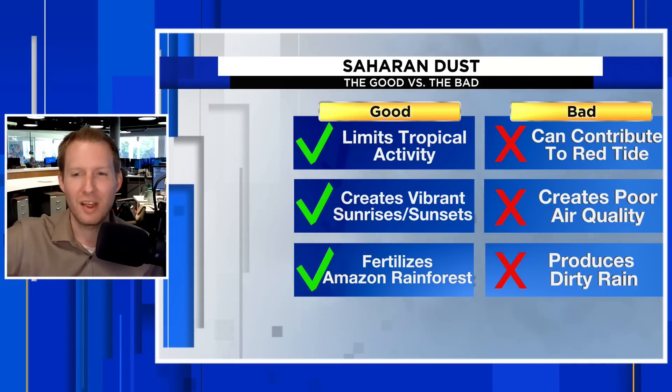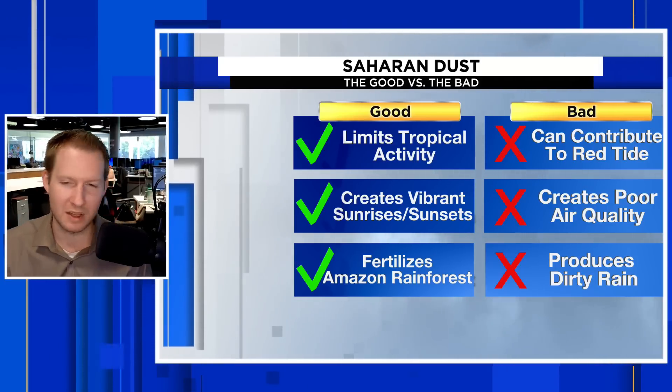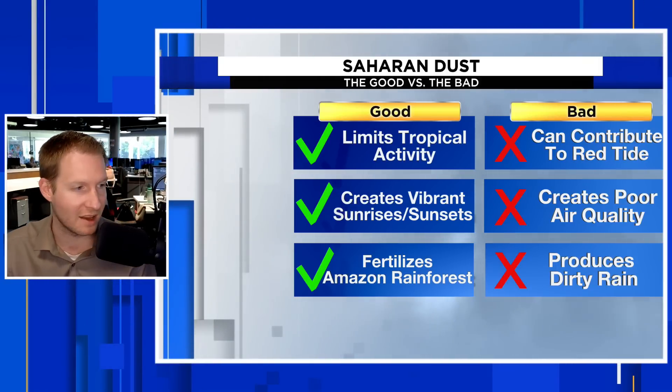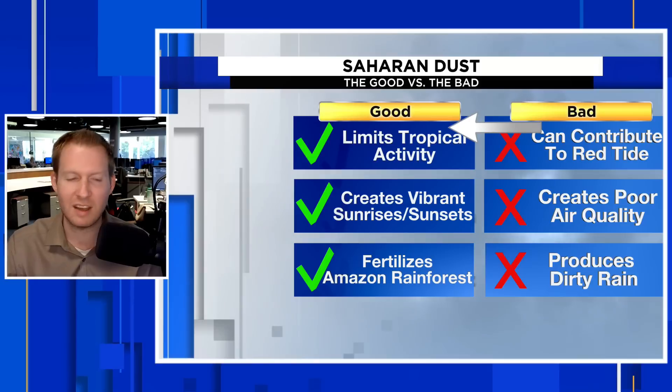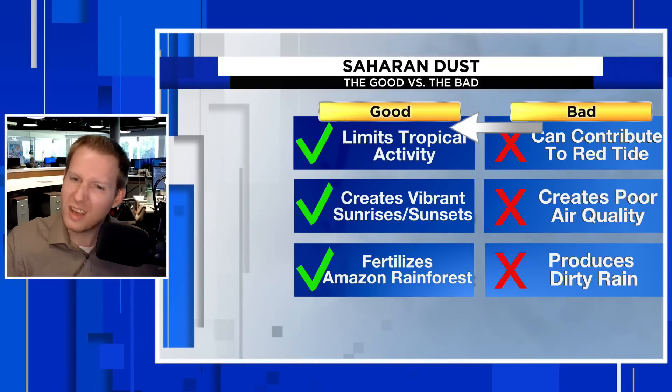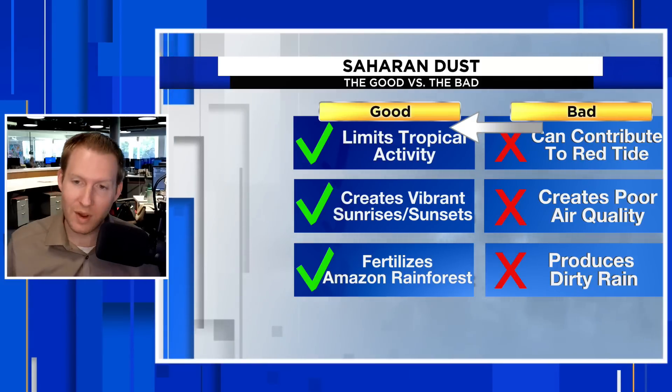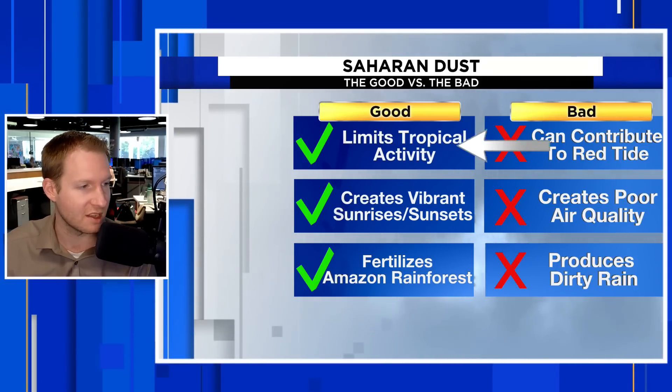Once we get to August and September, that dust activity kind of pipes down a little bit and stays closer to the African continent. So we like it because that dry, dusty air mass helps to limit tropical activity. Hurricanes want that very moist atmosphere — that very high humidity so those thunderstorms can really develop.